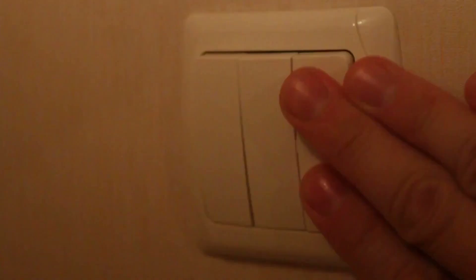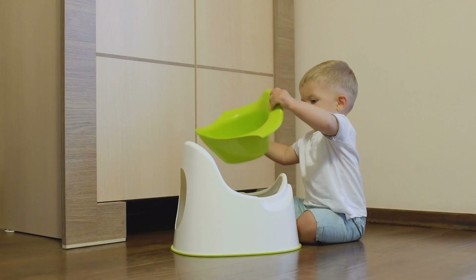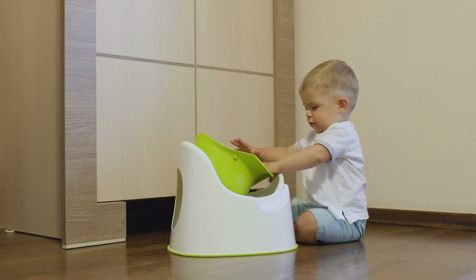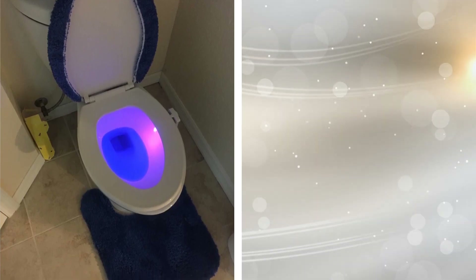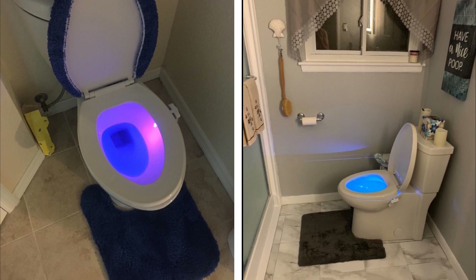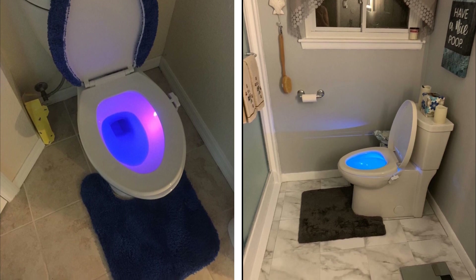6. Late night trips to the toilet can become quite adventurous as you fumble your way in the dark. If you're looking for an ingenious but affordable fix to make your toilet much more fun and accommodative for your family, this toilet bowl LED light is the item for you. Give your toilet a unique look during nighttime and make it way easier for your family members to locate the toilet without turning on bright lights.